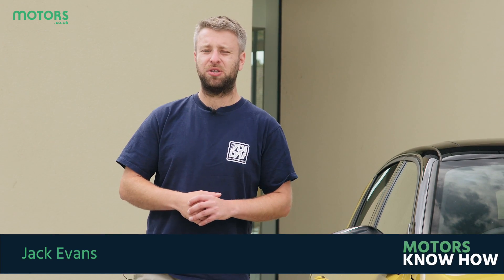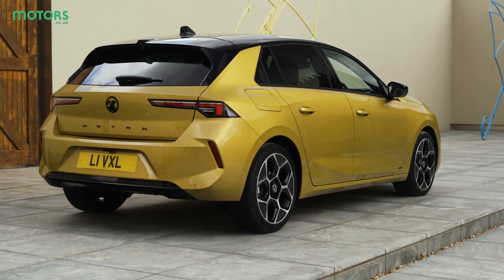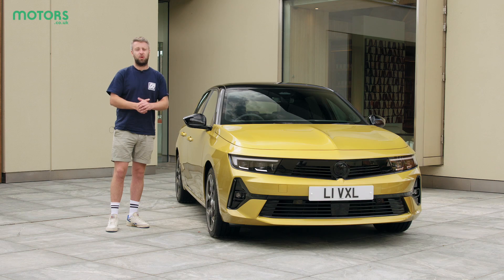Vauxhall's Astra is a household name and for decades it's proven the ideal choice for families, couples, and everyone in between. Now there's an eighth generation car, and this new Astra hopes to tie in with Vauxhall's plans for electrification as well as bringing more space and technology to the market. So what's it like? Today we're going to get behind the wheel to find out.